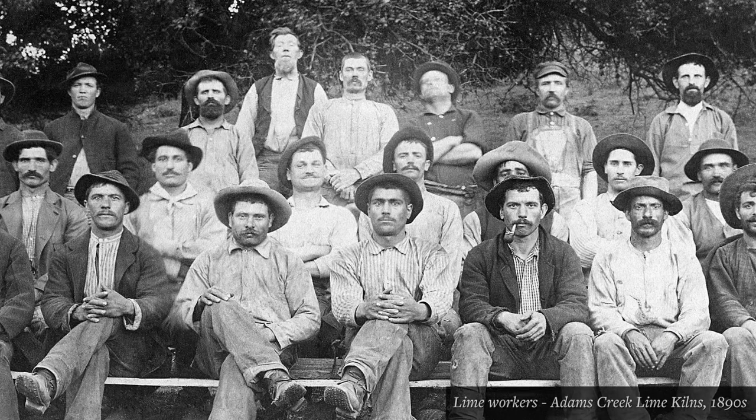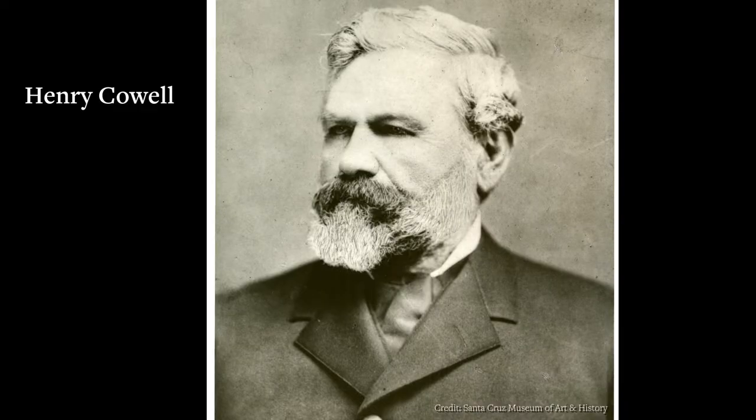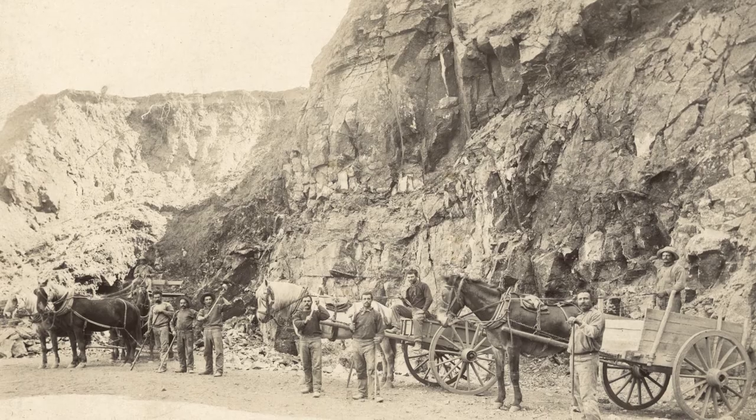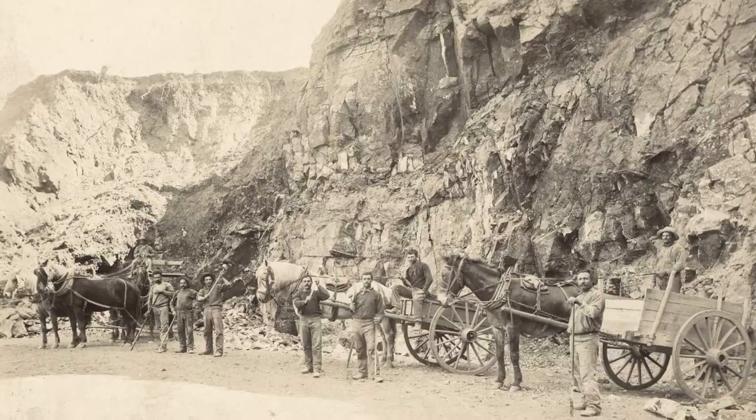It supported this area. It created numerous jobs for recent immigrants. The industry became monopolized by many sort of prominent historical figures, Cowell being the best-known one, and it was a major source of income for people in this area throughout the mid to late 19th century.